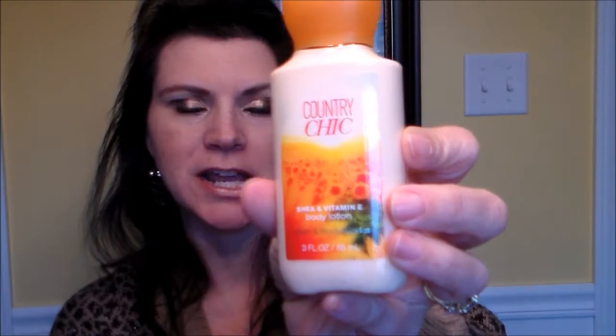The next thing is Bath & Body Works Country Chic Shea and Vitamin E Body Lotion. It smells really good — I've never gotten this scent before. The value is $5 and there's the Bath & Body Works tag on the bottom.